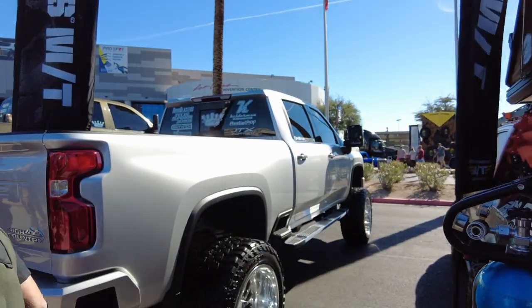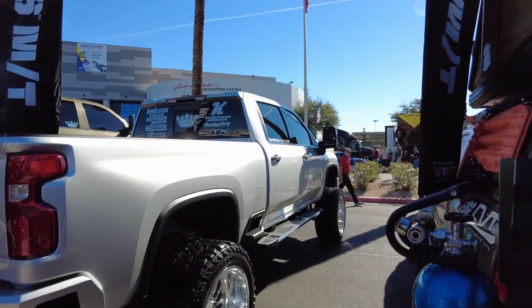It looks like they're getting ready to start something, so we're going to go ahead and sign off for right now. This is Chris with C&H Auto Accessories. See you in the next video. Thank you.